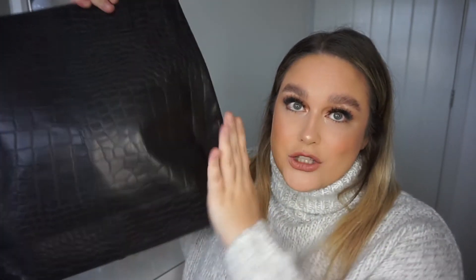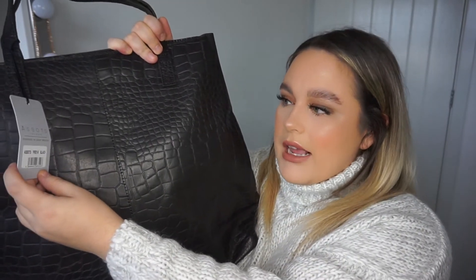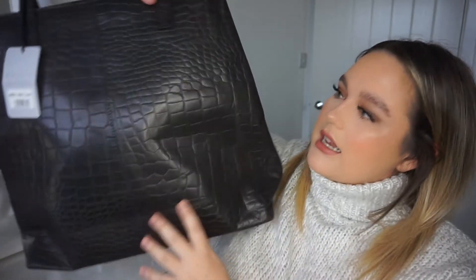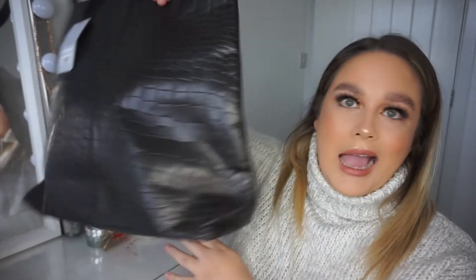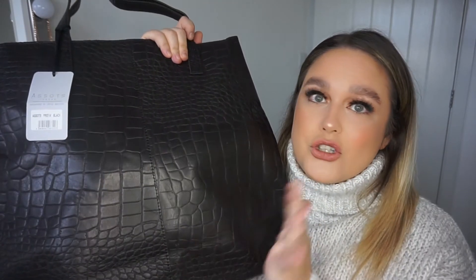The next thing I chose is a handbag, because you can never have too many handbags. They do leather handbags and this one is so affordably priced. This is the Assets London Freya black tote bag — it has a crocodile effect and I just thought it was really nice. You can't go wrong with a big black bag, and this is such an ideal size.